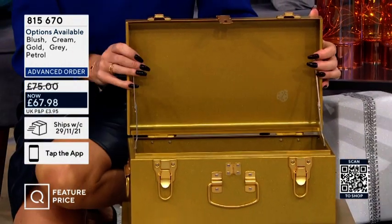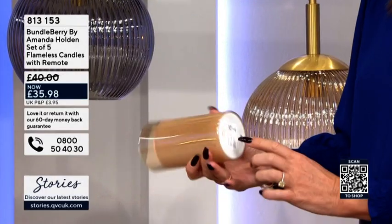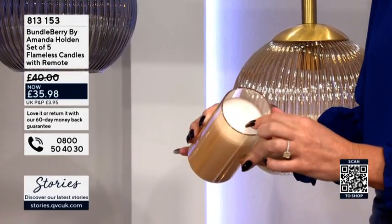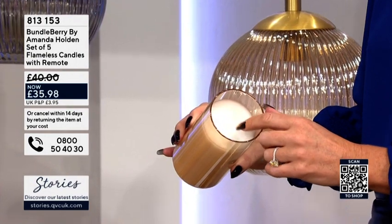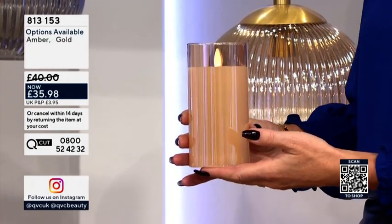And they're light, but also beautifully made. Beautifully made, and as Jill said, that's real wax in there. So they just look fabulous — if you've got a Christmas party, dinner, or wedding.